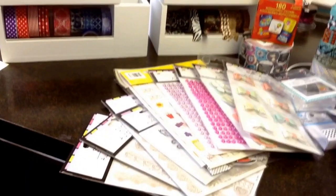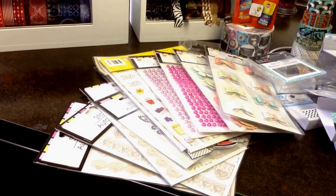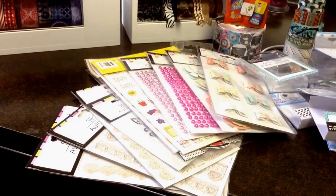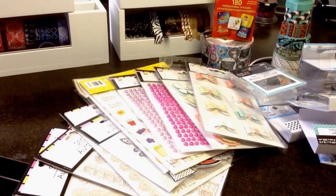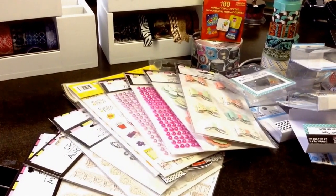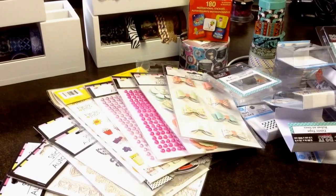Also look at all of the fun embellishments — she got me a bunch of those lace stickers and some encouraging stickers, as well as some flatback pearls and additional bows and flowers.